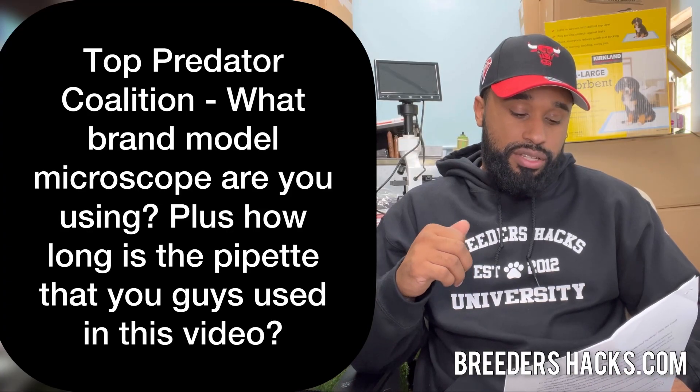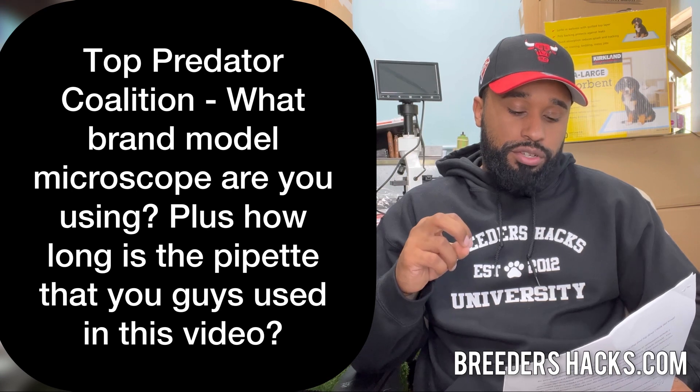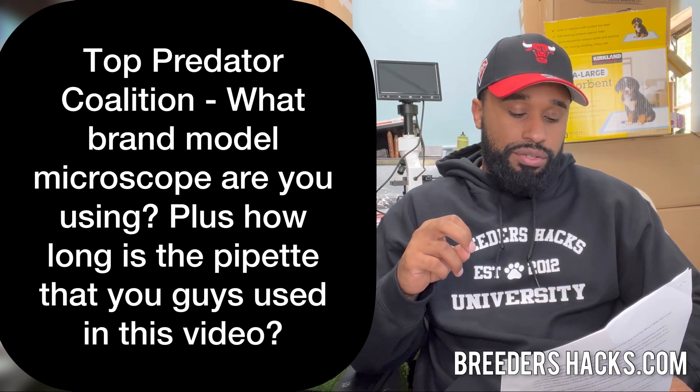Top Predator Coalition asks: what brand/model microscope are you using, and how long is the pipette? The microscope comes with a nice LCD screen and ports in the back to plug into a computer. We sell these on breedershacks.com — we use them so much, they're incredibly handy for evaluating semen. You could even use them for fecal tests, looking for Coccidia, Giardia, things like that. It's a great microscope.